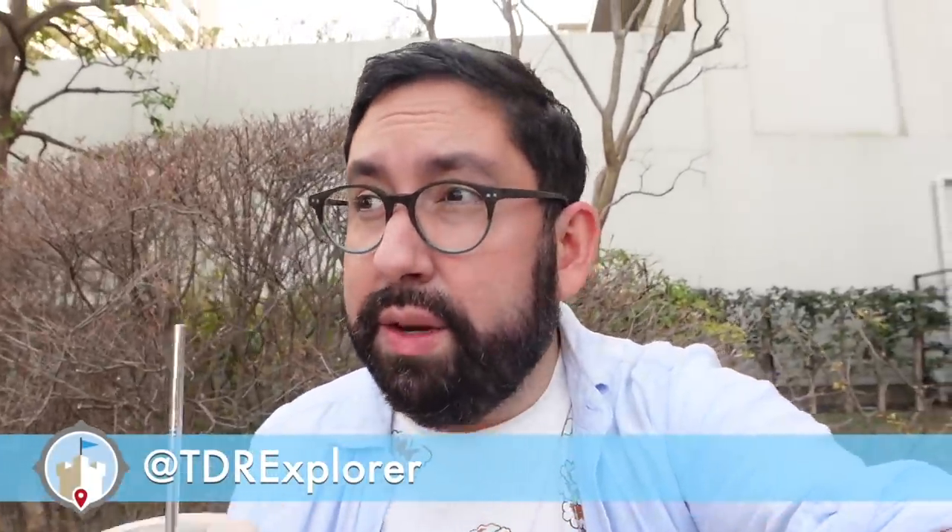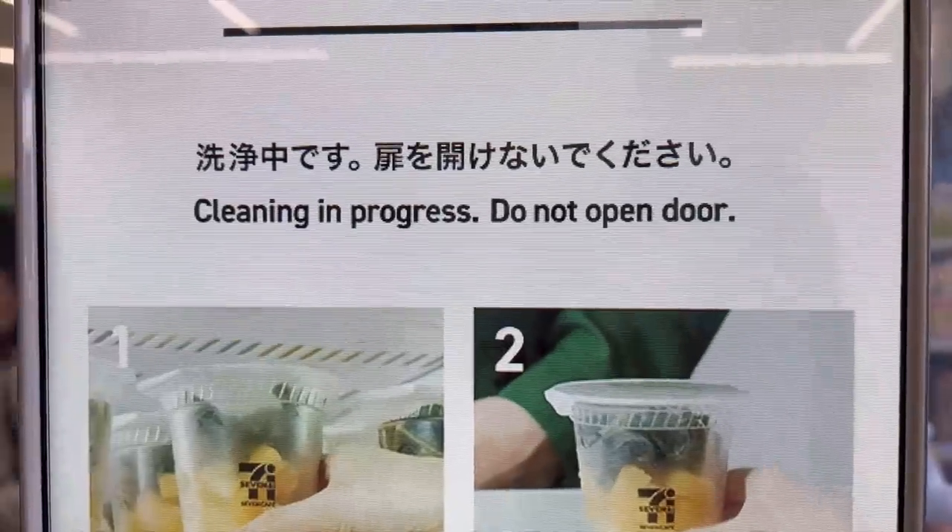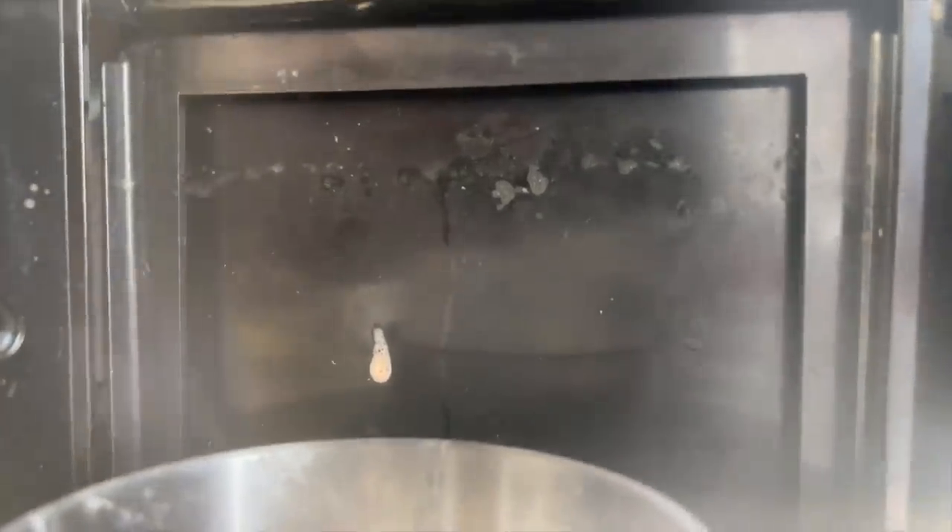Back home in Canada we have Booster Juice and I would always get the strawberry banana one. On TikTok, one of the biggest questions I saw was whether the machine cleans itself. It actually does it automatically between each use — once you're done and pull it out, it cleans itself. I can't see what it's doing but I'm guessing it's spraying itself with water; you can definitely hear it.